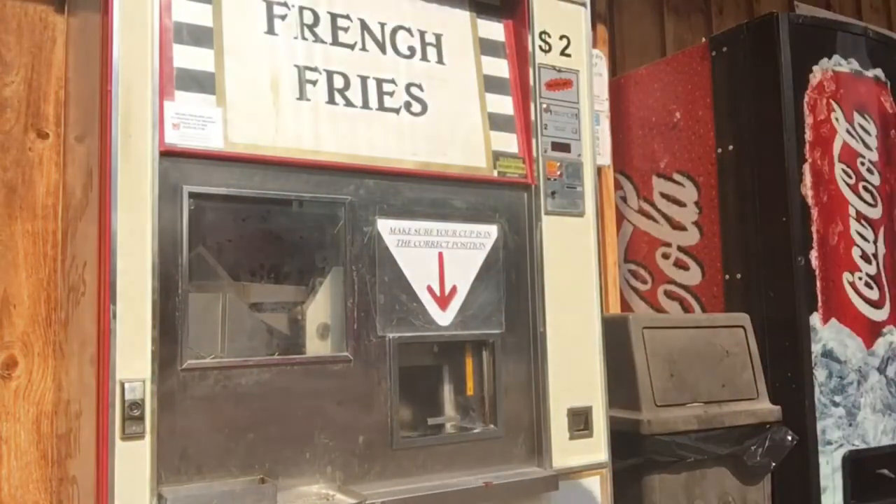Hey you all, I'm back and as promised I was going to show you the hidden gem, the piece de resistance, the amazing part of Chesley, Ontario, my small town. It's a vending machine. I'm not here to show you the Coke machine, but I am here to show you the fry machine.